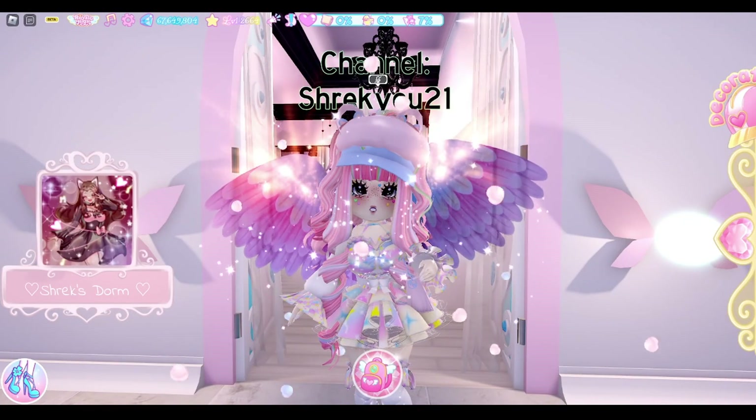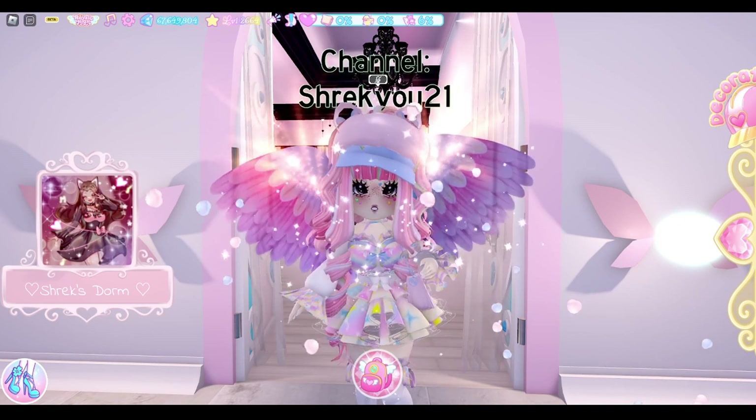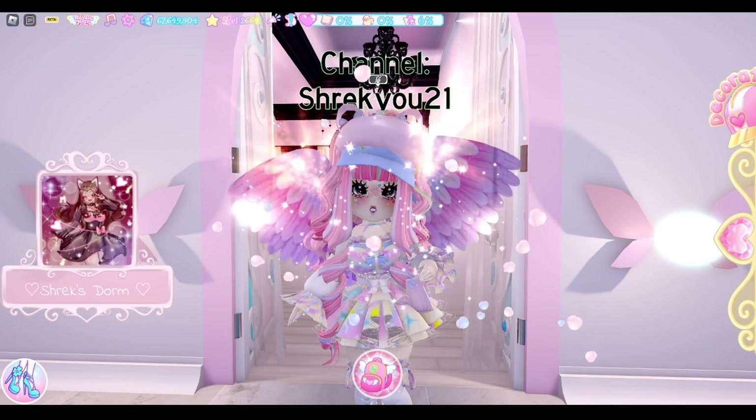Hello everybody and welcome back to my channel, it's Shrek here with another video for you all. Today I'm going to be showing you guys my Royal High dorm room. But before this video starts, make sure to like, comment and subscribe, and let's get right into it.